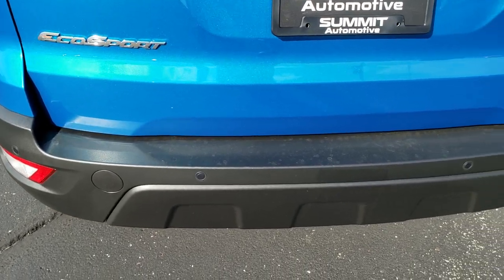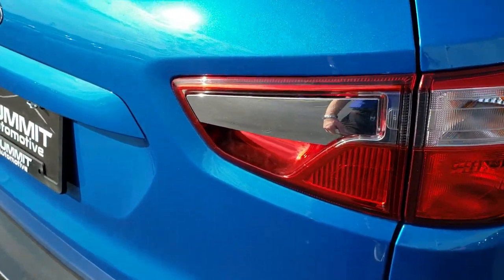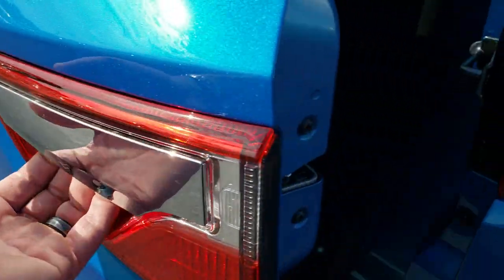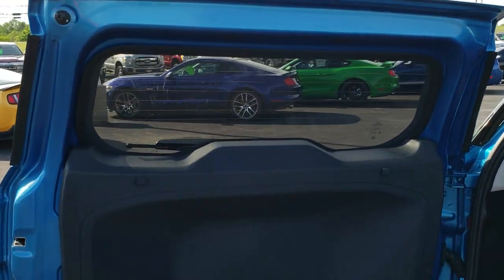This one does have backup sensors and parking sensors. It also has blind spot monitoring in the mirrors. To open up the gate, the release is right here within the light and it's got that swing-open gate. It does have the rear defrost.